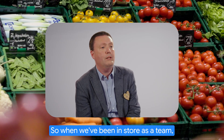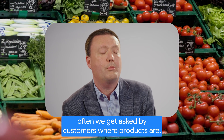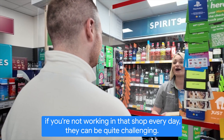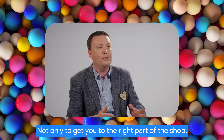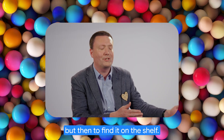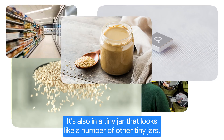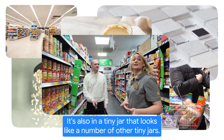When we've been in store as a team, we often get asked by customers where products are. There are some products that if you're not working in that shop every day, they can be quite challenging — not only to get you to the right part of the shop, but then to find it on the shelf. Tahini is a great example. It's also in a tiny jar that looks like a number of other tiny jars.